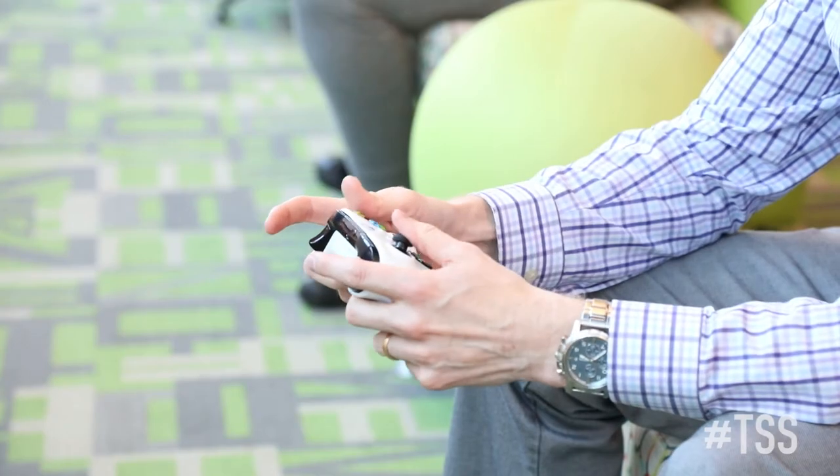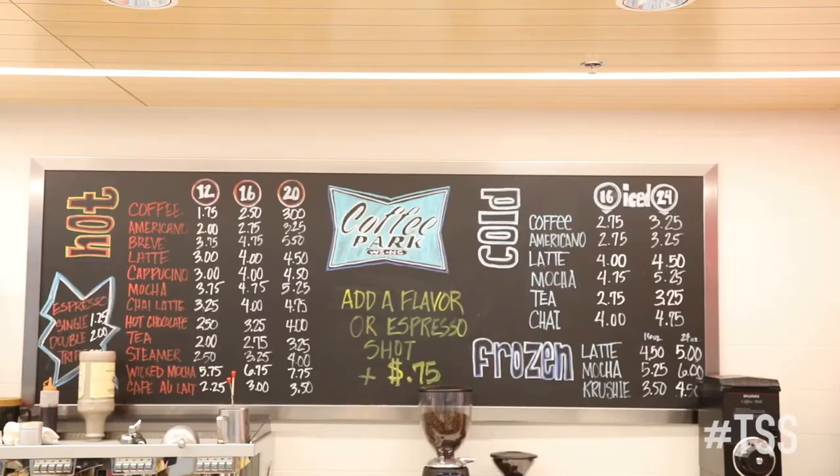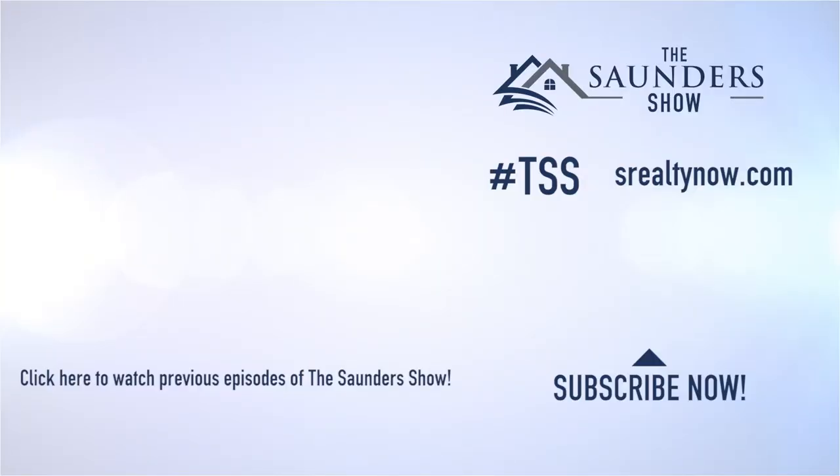Thanks so much for sharing that with us today. We want the public library to be everyone's community gathering space, so please come visit us. There's the tour of the Central Library, downtown Winston-Salem. Like I said at the very beginning, it's a lot more than a library — you've got a library, art museum, museum, studio gallery, and video game room. Come check out the Central Library right here in Winston-Salem. If you're viewing this on our YouTube channel, click the subscribe button below, or visit our website at srealitynow.com. This is Mark Saunders and I'll see you next time.